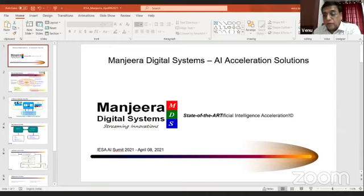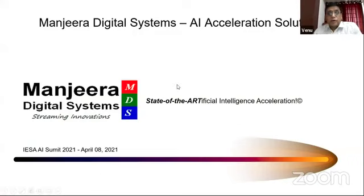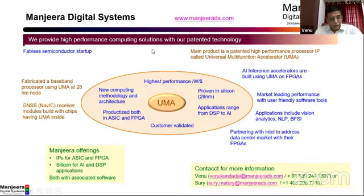Thanks to IESA for giving me an opportunity to present our products here. We are Manjira Digital Systems, a high-performance compute IP company. This is what is called Universal Multifunction Accelerator, based on a new computing methodology and architecture. This is a patented technology, and using this we can accelerate algorithms for a range of applications, starting from signal processing to artificial intelligence, computer vision, multimedia — any of these algorithms can be accelerated with this.